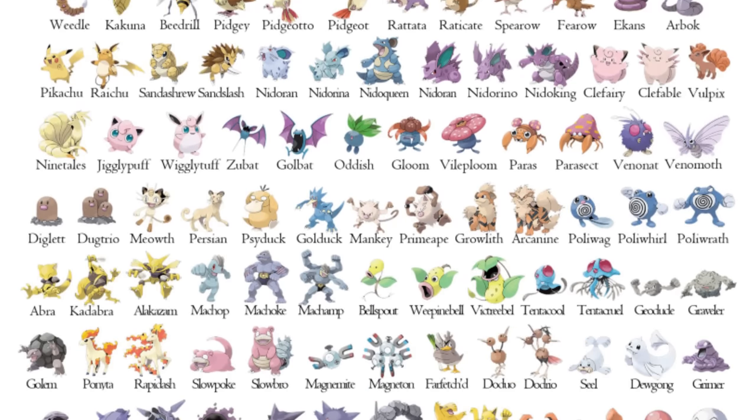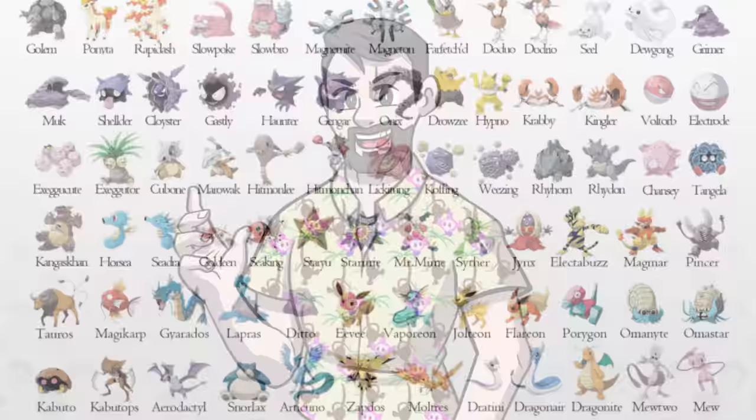What if every Pokemon from Gen 1 had a regional variant? Well, let's see what that might look like with Pokemon Form Edition.